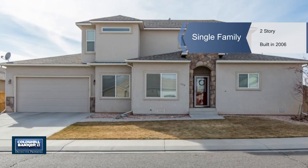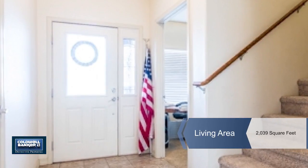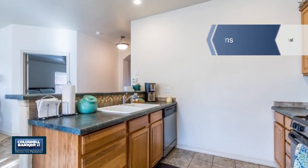Jamie Motes presents this gorgeous home in the desirable Chatfield subdivision. It offers four bedrooms plus an office and three bathrooms in over 2,000 square feet of living space.